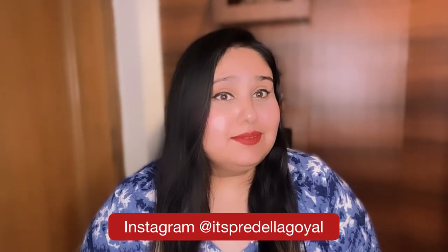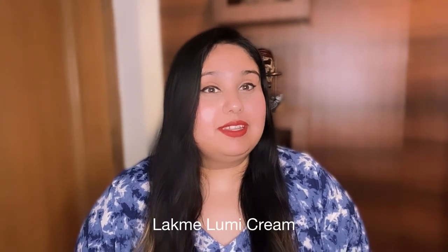Hi guys, welcome or welcome back to my YouTube channel. Today we will talk about this product. Its brand is Lakme and its product is Lakme Luminous Cream. This is a very hyped product.